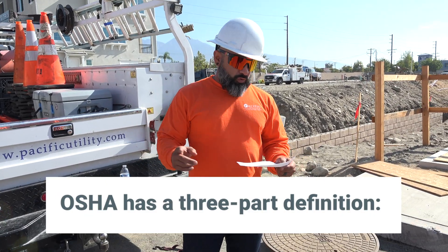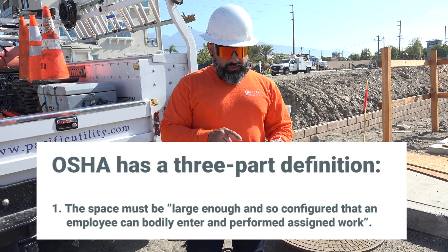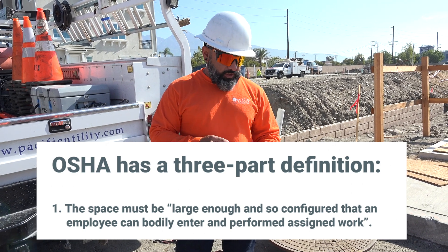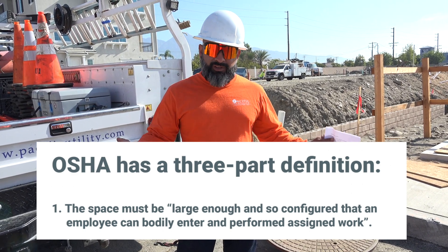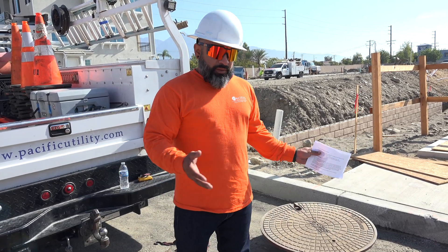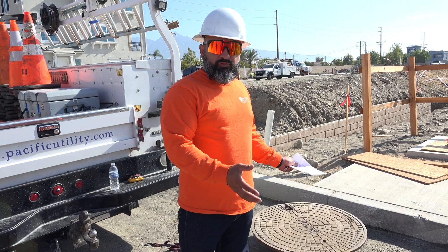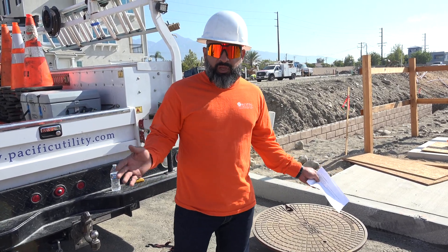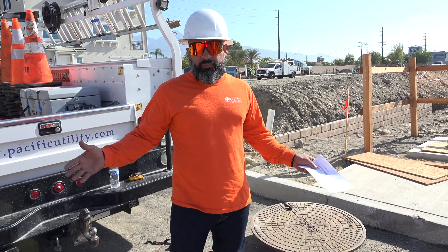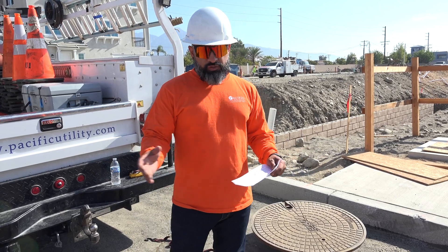The first one, according to OSHA, is the space must be large enough and so configured that an employee can bodily enter and perform assigned work. All it means is the area you're going to enter is big enough for you to get in and perform the work. If you can't get in there, it'll be difficult to get you out in the case of an emergency.